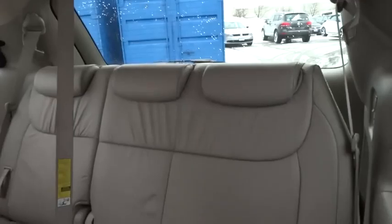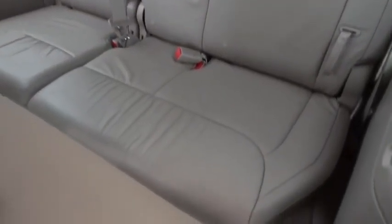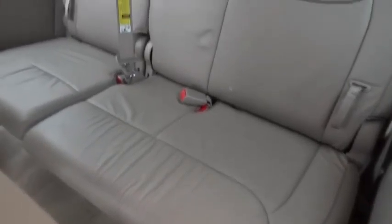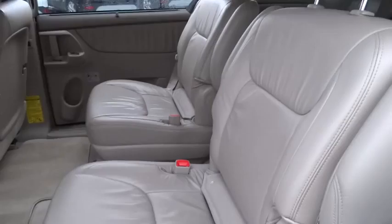Stability control, anti-lock braking system, steering wheel audio controls, traction control, power passenger seat, power lift gate, CD changer, adjustable steering wheel, power steering.